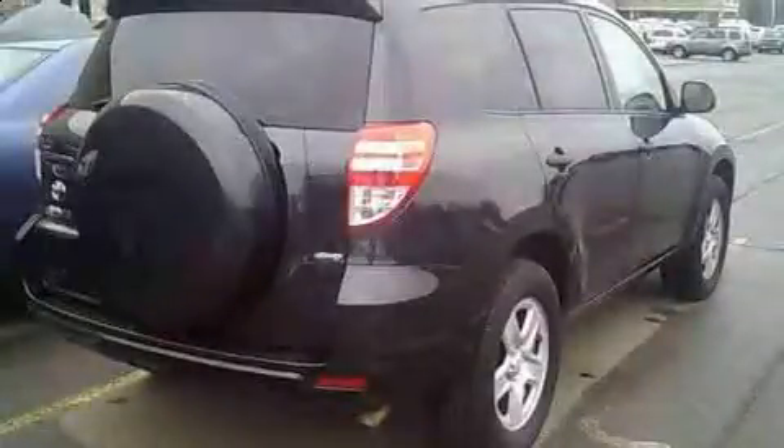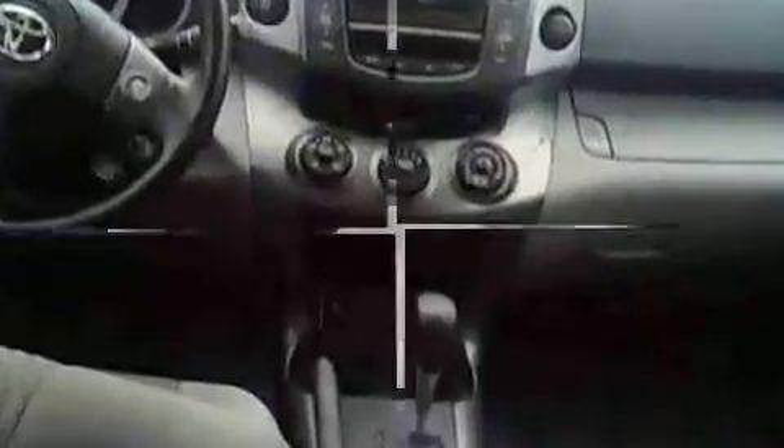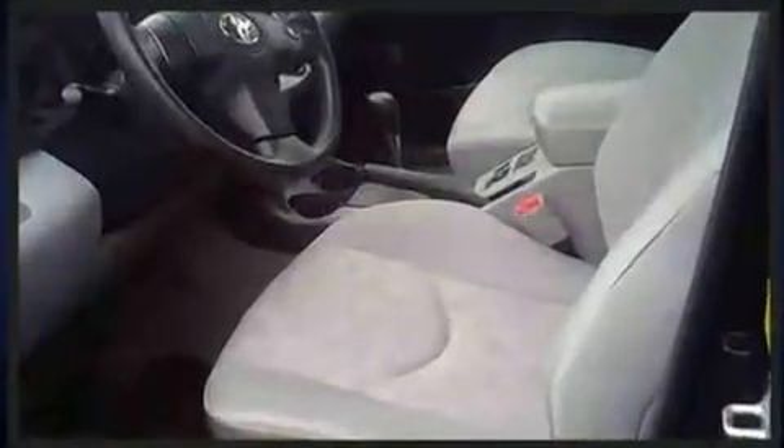Take command of the road in the 2011 Toyota RAV4. Under the hood, you'll find a four-cylinder engine with more than 170 horsepower. And for added security, Dynamic Stability Control supplements the drivetrain. Four-wheel drive allows you to go places you've only imagined.